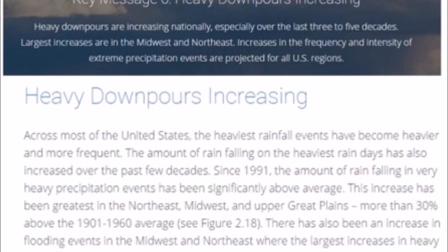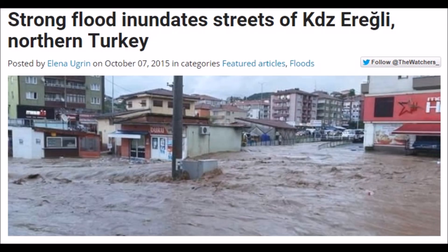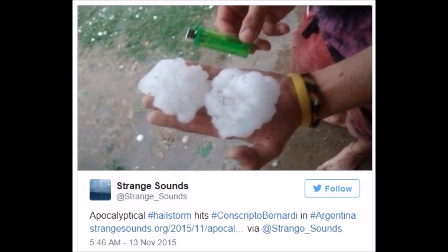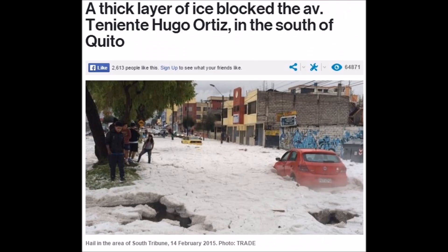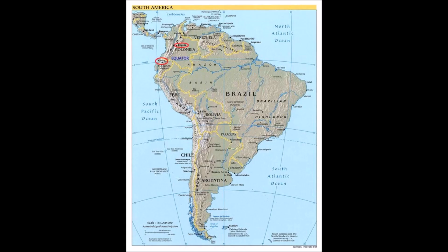The National Climate Assessment even talks about heavy downpours increasing. We're going to take a look right now at the last three months of atmospheric compression events, starting in Turkey, then off into Australia and Argentina. Look at the size of these hailstones. Italy as well — you get these massive events. This is three feet of hail along the equator in Quito.